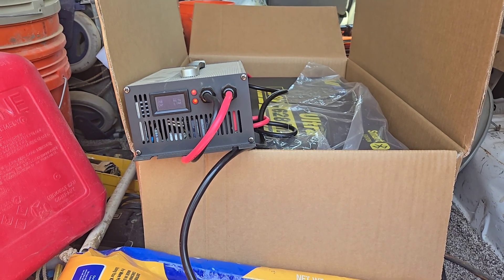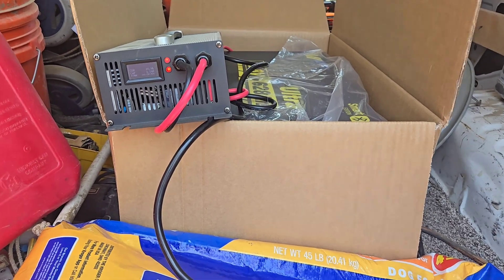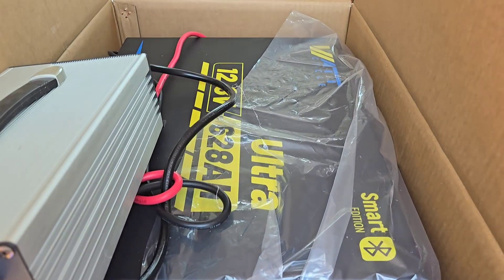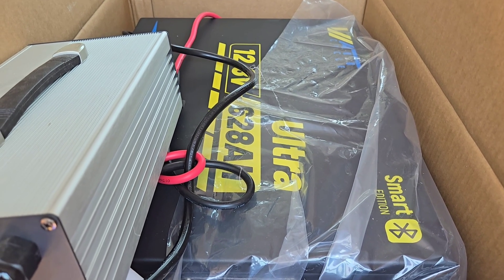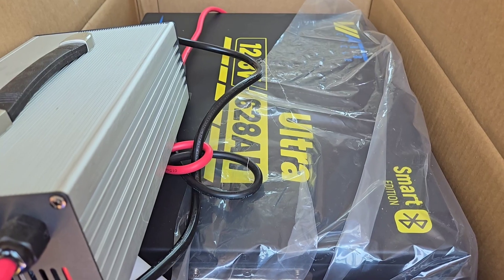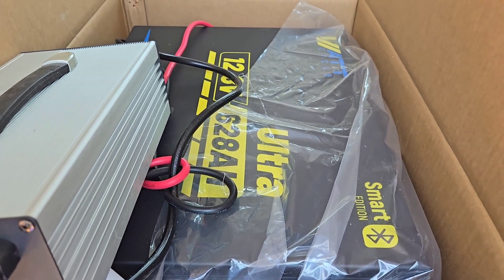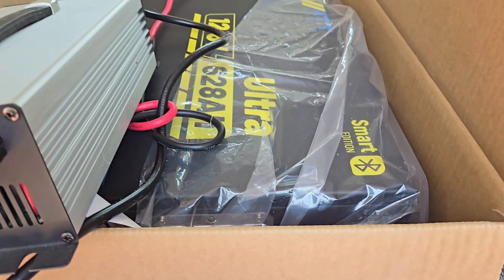Hello everybody and welcome back to GBear's Off-Grid homestead in the desert. We're looking at the big one — the 628 amp hour 12.8 volt Ultra from Watt Cycle, and this is the smart edition. It does have Bluetooth.